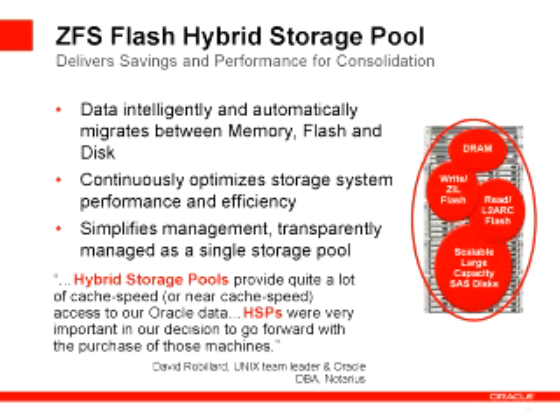The beauty of this is there's nothing to manage, because you set some very basic policies for your data. ZFS is moving data where it needs to be in this caching hierarchy all transparently. So it's continuously optimized, adapting to your workload.